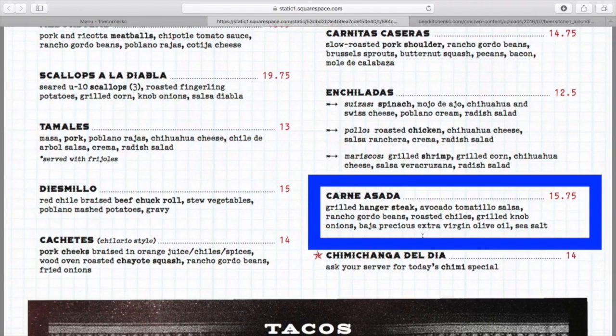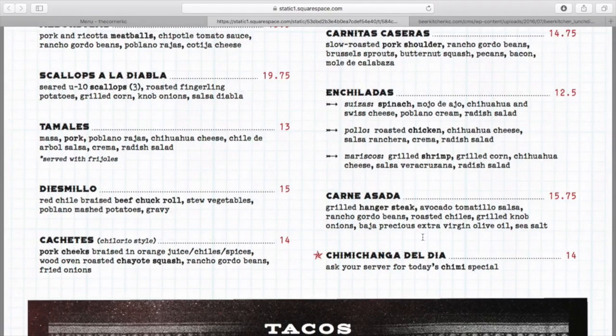tomatillo salsa. We have some gordo beans in there, grilled onions, chilies, extra virgin olive oil. Perfect dish. You're going to get some carbs from your chips that you had at the beginning of the meal. Great post-workout meal.